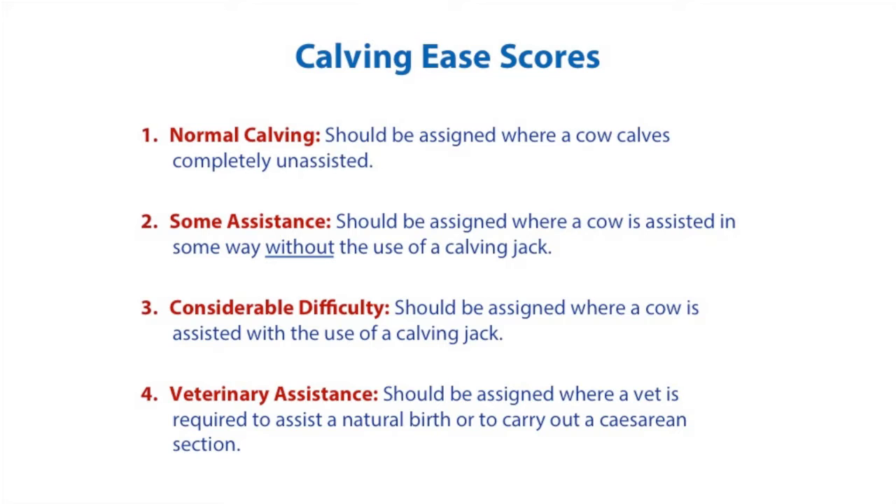3. Considerable difficulty should be assigned where a cow is assisted with the use of a calving jack. 4. Veterinary assistance should be assigned where a vet is required to assist in natural calving or to carry out a caesarean section.